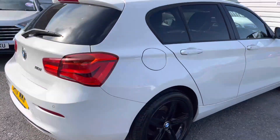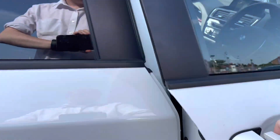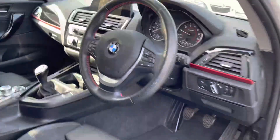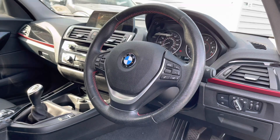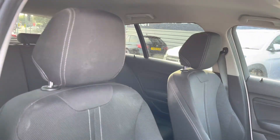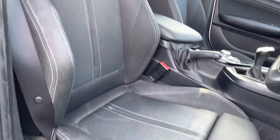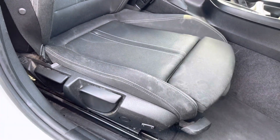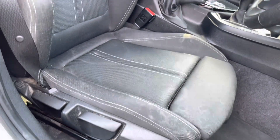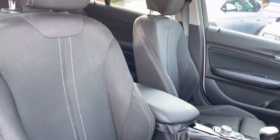Moving around, let's take a look inside up front. You will find your leather multifunction steering wheel with a nice gloss black and red finish across the dashboard. The front seats have plenty of adjustment in the driver's seat so you can easily find the perfect driving position and be sure you're comfortable. You also have your armrest in the centre console so you can travel comfortably and store things away in there as well.